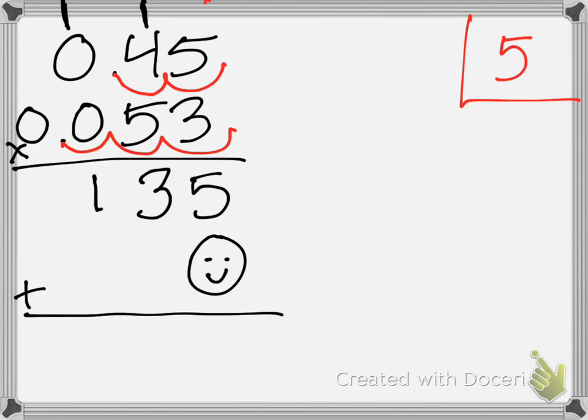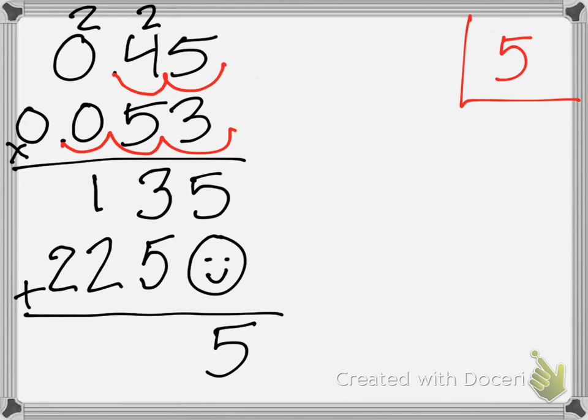Now, what's five times five? We put our five down and our two up here. What's five times four, Rafi? And we add that two, so it becomes two and we put our two here. What's five times zero? Zero. And we add that two, so what does it become? Two. So, now we need to add them together. What's five plus zero? Five. Three plus five? Eight. One plus two? Three. Two plus nothing? Two.